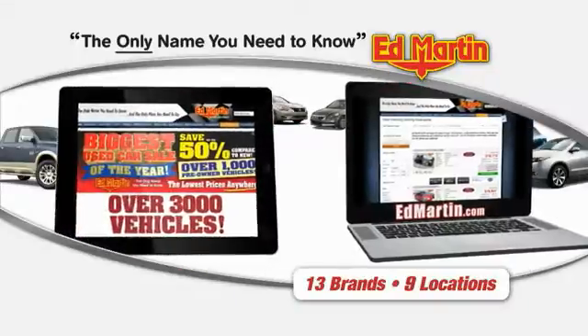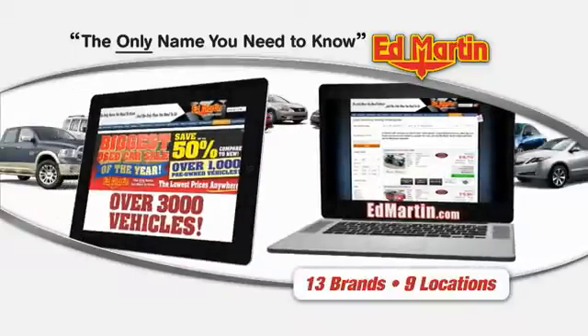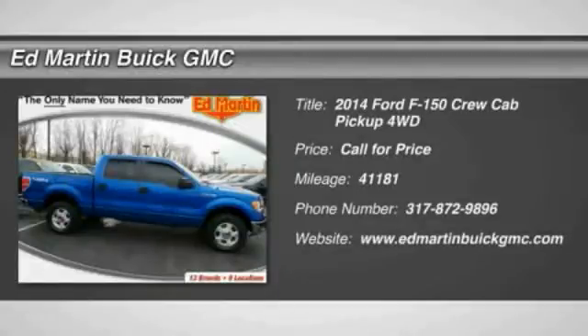Thank you for clicking our video. You can also shop over 3,000 more cars and trucks online at EdMartin.com. The 2014 F-150.